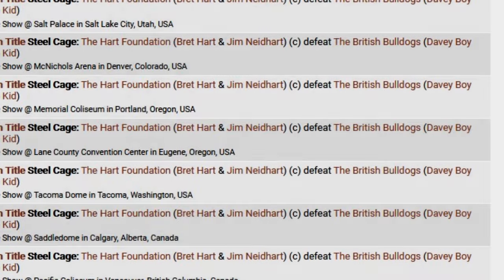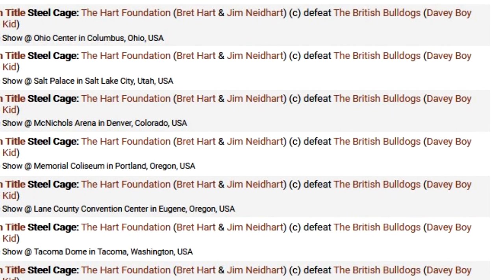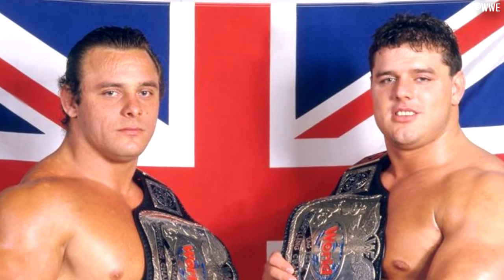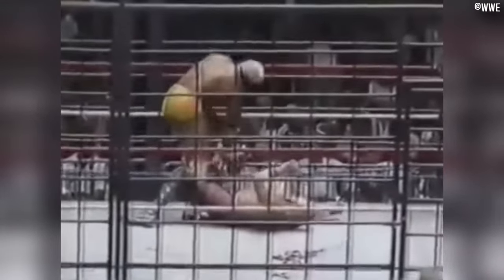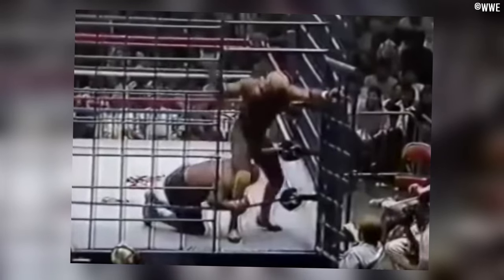In May of 1987, the Hart Foundation and the British Bulldogs had a series of cage matches — around 10 matches on a daily basis. Unfortunately, it seems none of these house show matches have survived; I was unable to locate any online. What has survived is a steel cage match pitting Superstar Billy Graham against Butch Reed, originally occurring in October of 1987 and airing on the MSG network. This match was contested in the Blue Cage.